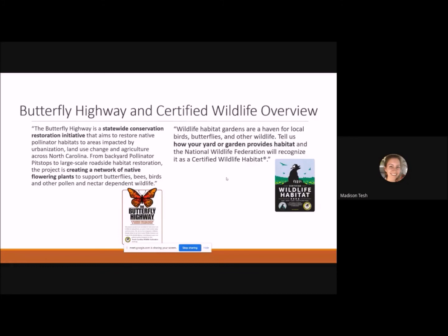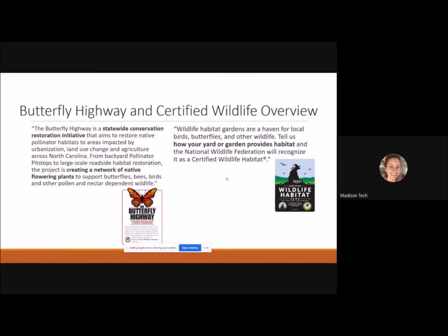To earn the Certified Wildlife Habitat designation, fill out an application describing what your yard provides: food, shelter, water, places to raise young, and sustainable practices. Once submitted, you can purchase the sign. The Butterfly Highway sign is $35 and the Certified Wildlife Habitat sign is $30. Once purchased, they'll send it to you and you just need two screws and a post to add it to your pollinator garden.